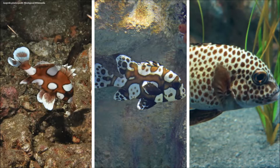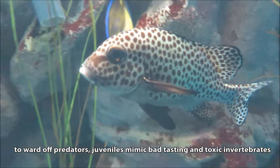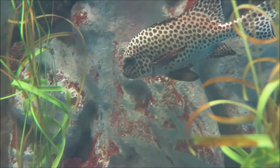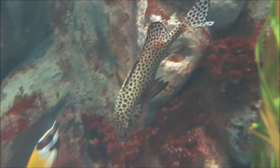Divers report that swimming juveniles are fascinating to watch because they wiggle their bodies and move their fins wildly. They do this so that they appear to be toxic polyclad flatworms or a bad-tasting sea slug, to increase their chances of survival.